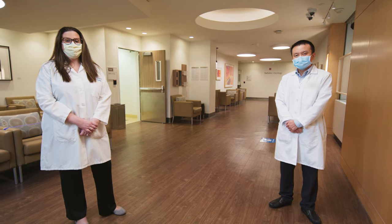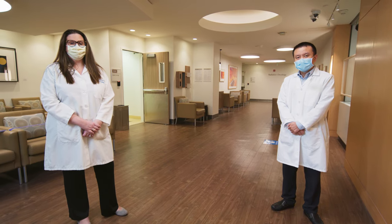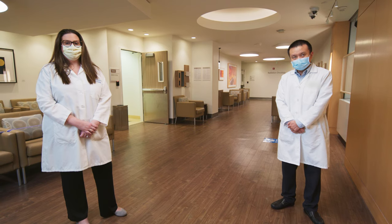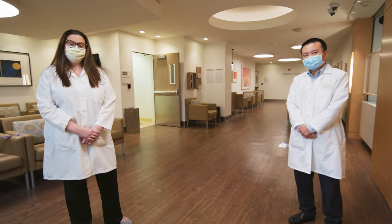Welcome, I'm Anne Roldo, the Medical Residency Program Director. Hello, my name is Ming Tsong-Chao, I'm the Physics Residency Program Director. Let's get this tour started, come on!